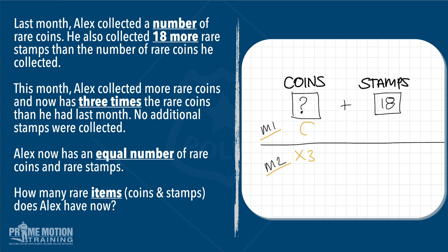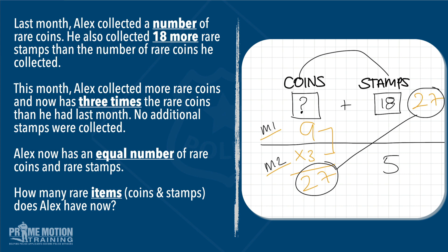Let's try nine — I think we might be on the money here. Nine and 18 gives us 27 stamps in total. Nine in the first month, three times that in the second month — nine threes are 27. Now we have the same number: 27 coins and 27 stamps. So that must mean that in the first month, Alex collected nine coins. We can justify that because we ended up with the same number, which is what the question asks for — Alex now has an equal number of coins and stamps. We've got to add the coins and stamps together, which gives us a total of 54.